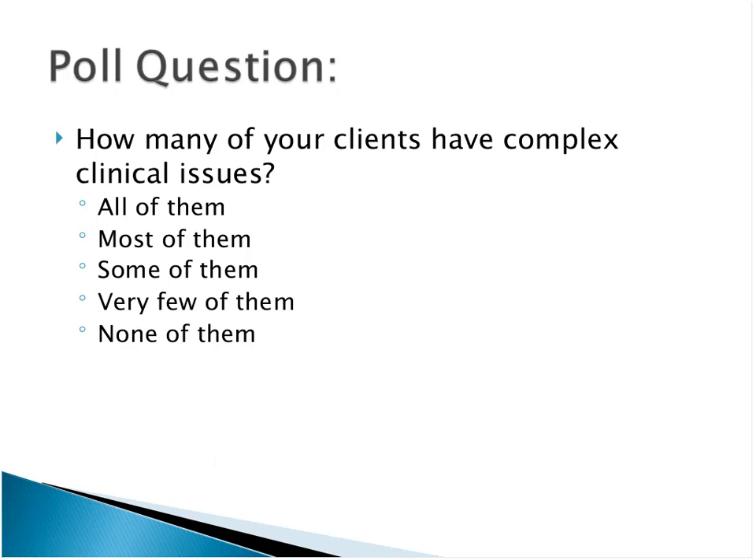So we have just a poll question. When you really think of the clients that you serve — there may be some more direct, circumscribed clinical problems — but how many of your clients would you say they really do fall into this sort of complex clinical picture? Would you say all of them, most, some, very few, or none of them? Let's just get a little barometer on how relevant this topic is to all of you.